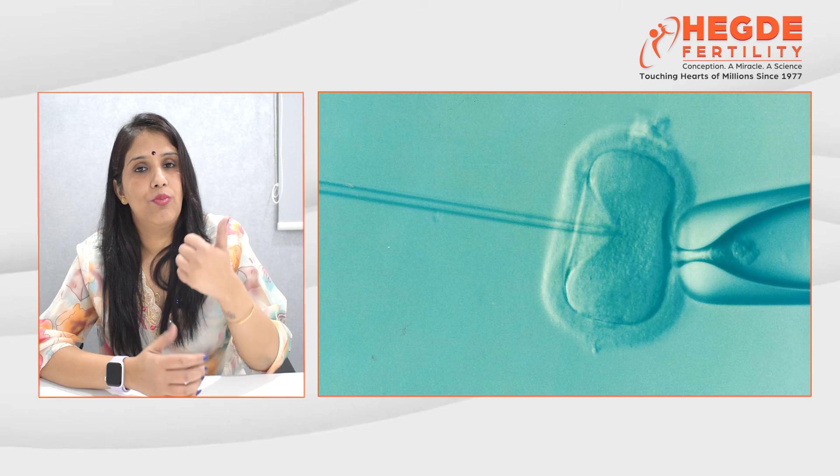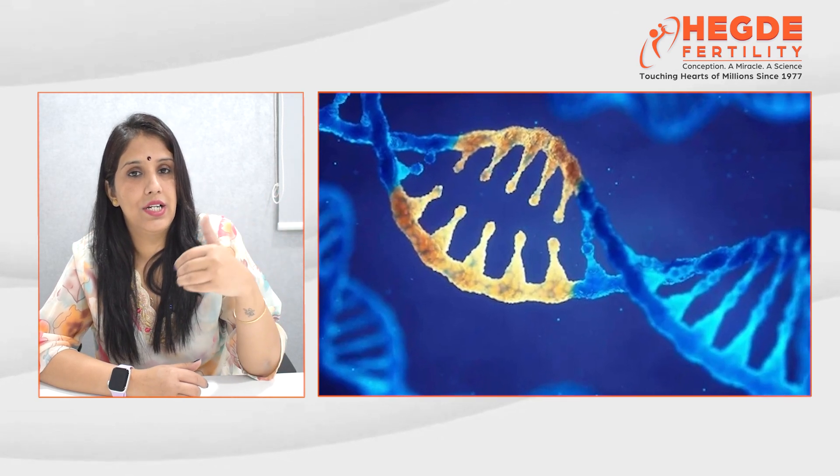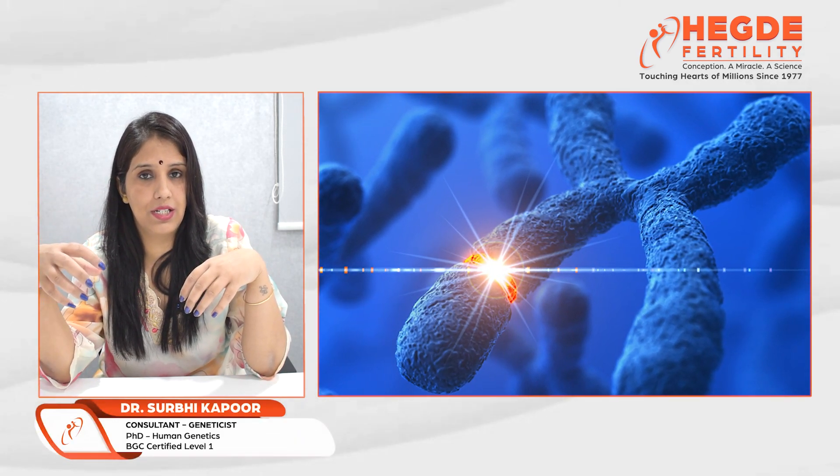A second important point is that genetic testing on embryos helps parents minimize the risk of transferring a genetic disease from parents to offspring, if the couple is at increased risk or is a carrier for any genetic disease.